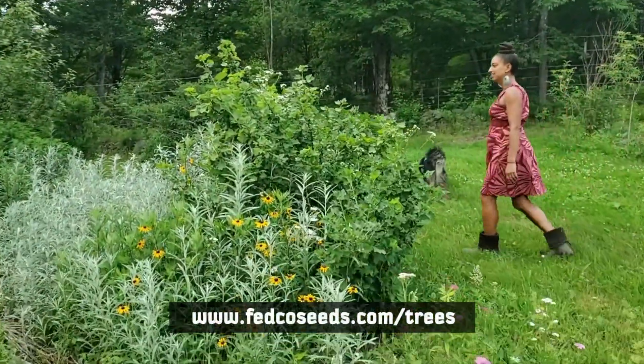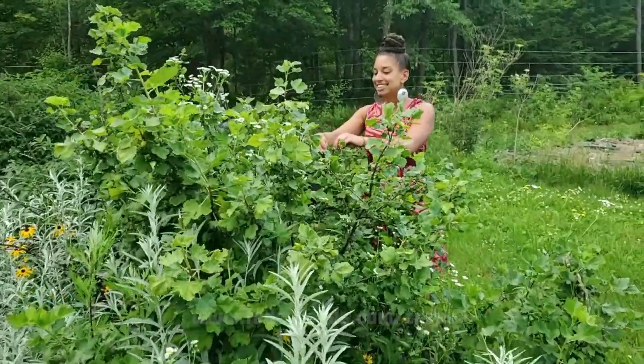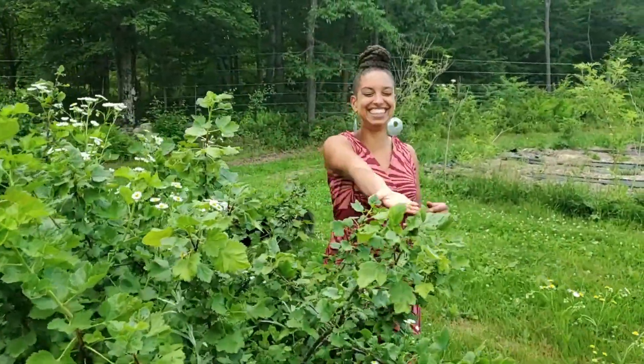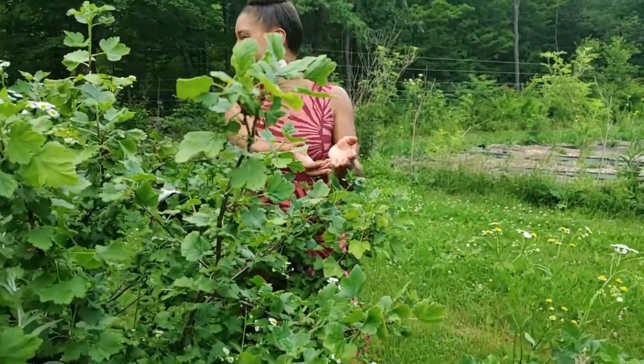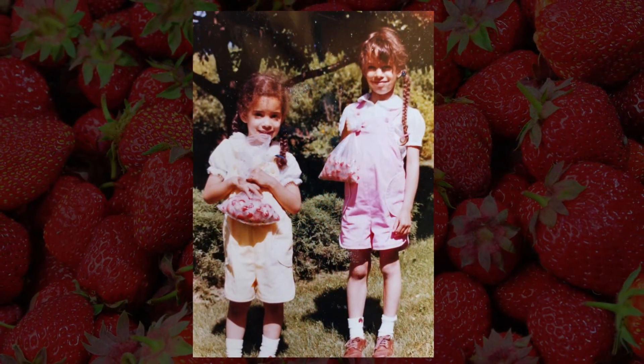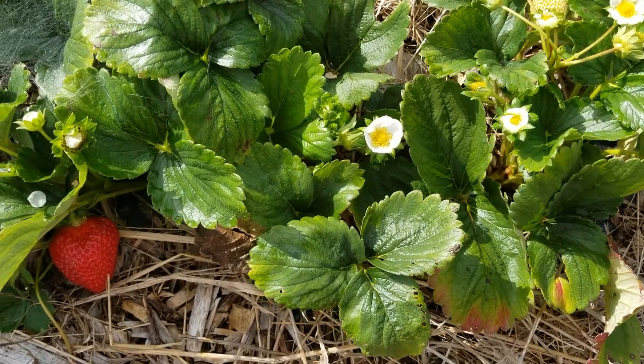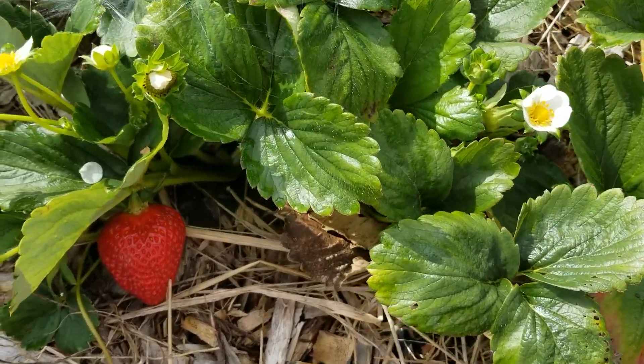We get much of our tree planting guidance from fedcoseeds.com/trees. Now I am going to show you how to add value to your fruit harvest by making and canning jam or preserves. My earliest memories of growing food are with my grandmother, harvesting strawberries and making jam. We are showing you a process for home use. To sell food products, check with your county health department to learn the applicable regulations.